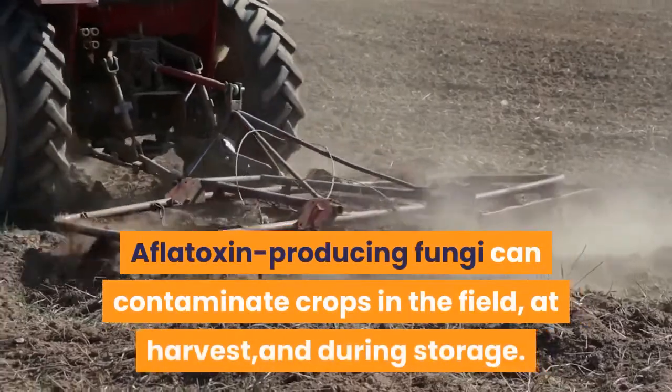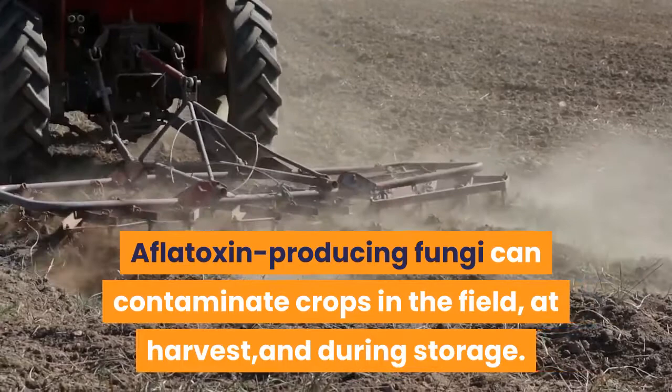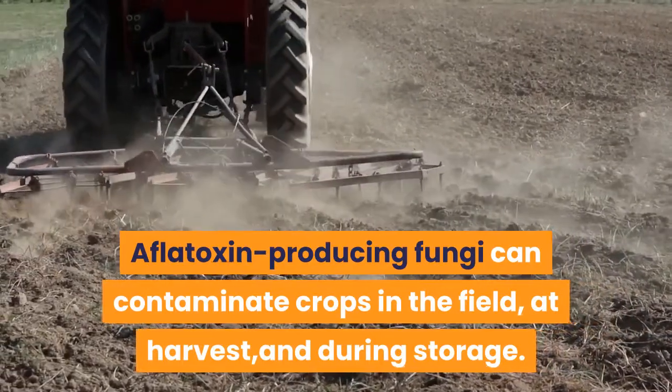Aflatoxin-producing fungi can contaminate crops in the field, at harvest, and during storage.